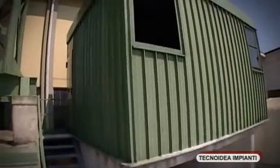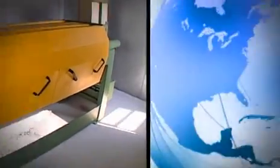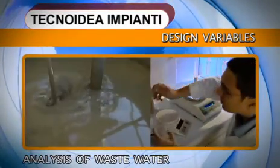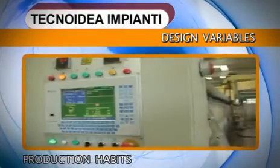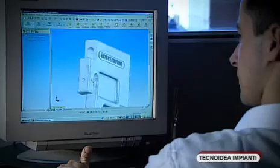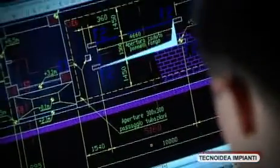Technoidea Impianti installations are conceived as simple structures that are highly productive and easy to use. The volume of sludge produced by the processing plant, the analysis of the composition of the waste water, and the customer's general production habits are the variables around which Technoidea Impianti engineers begin to design a purifying system.